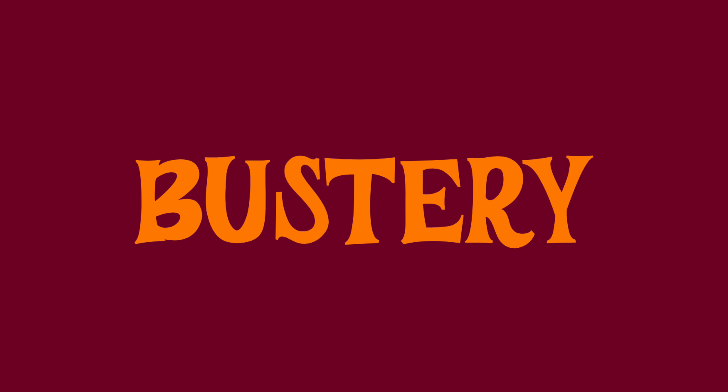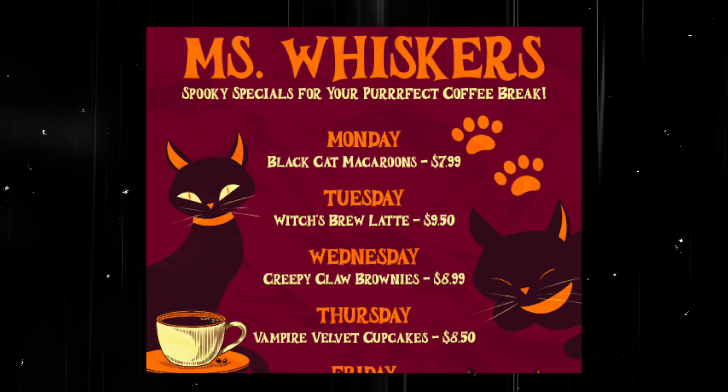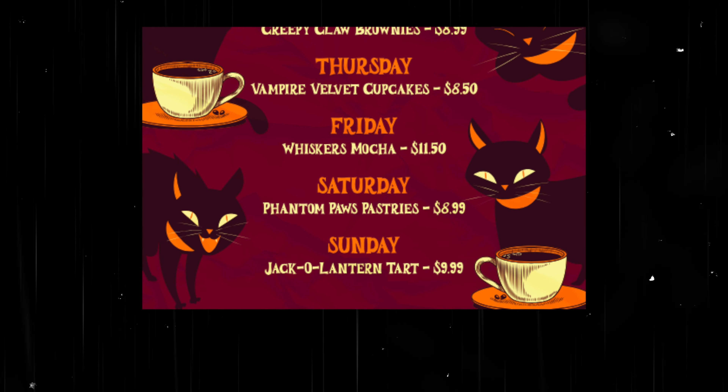Now on to something a bit more playful, the Bustery font is great for Halloween graphics with a more cheerful and childlike look, but it's still bold enough to catch attention as a headline on menus, flyers and other event style stationery that you commonly see during the Halloween season.